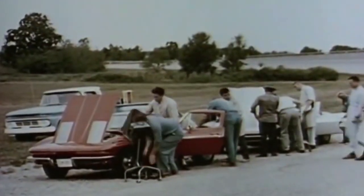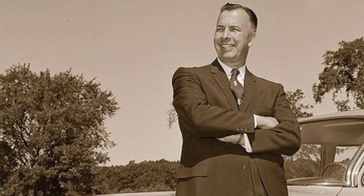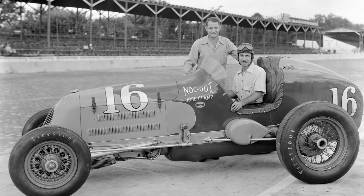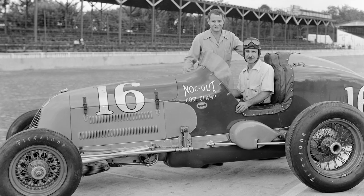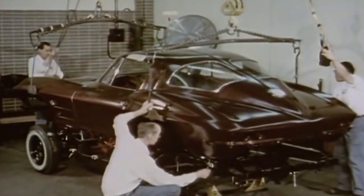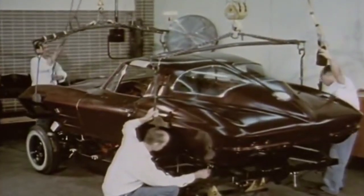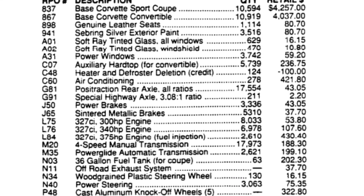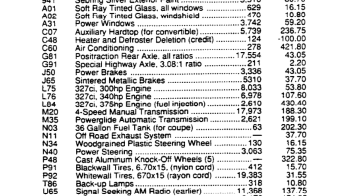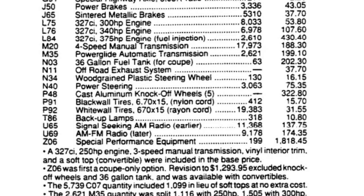Chevrolet's general manager, Mr. Ed Cole, put engineers and racers Zora Arkostantov and Mr. Maury Rose, himself a three-time Indy 500 winner, in charge of the development of putting together a special performance parts package option to offer as part of Corvette's regular production options, or RPO for short. They coded or named the RPO number the Z06.